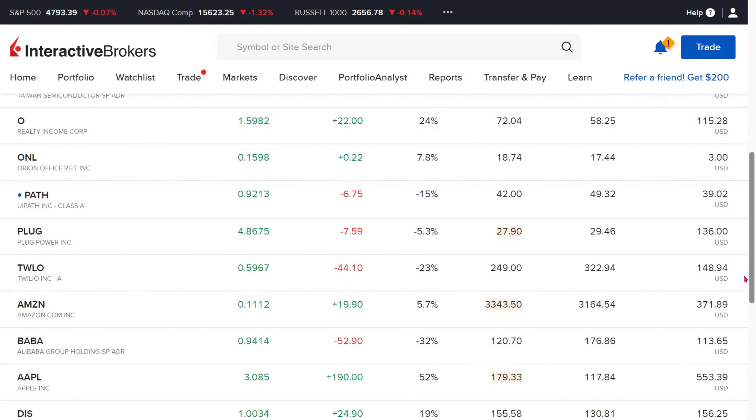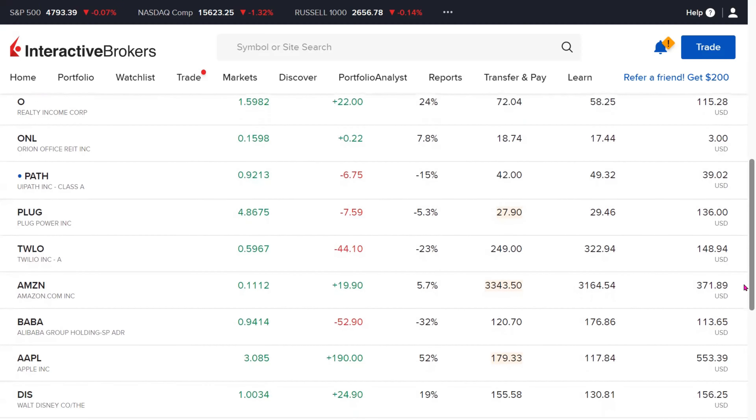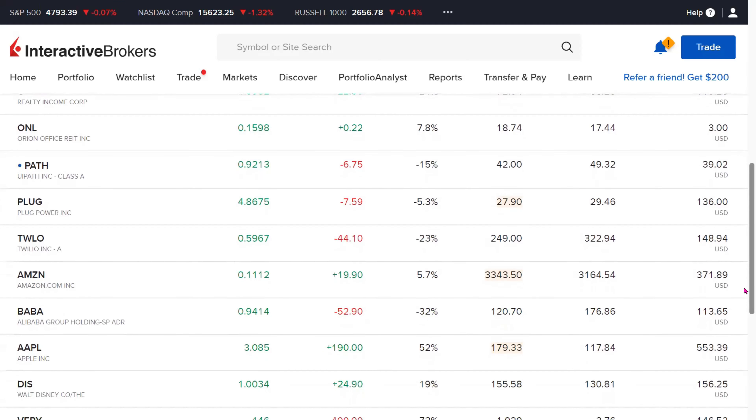Amazon is another holding. We have 0.11 fractional shares of Amazon and it is up by 5.7% or $19.90. Alibaba is one of our poor-performing holdings. We have 0.94 fractional shares of Alibaba and it is down by 32% or $52.90.